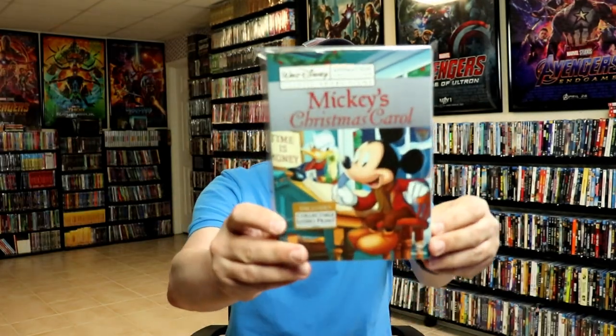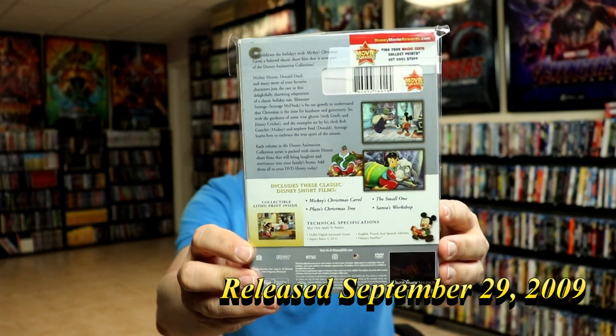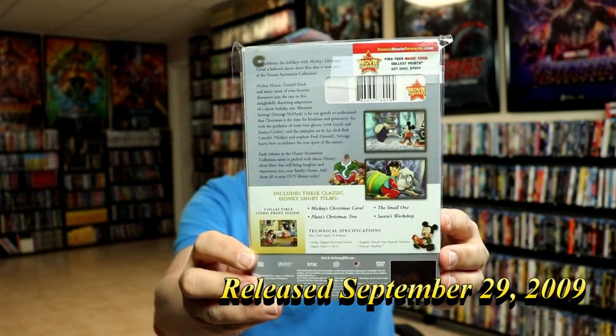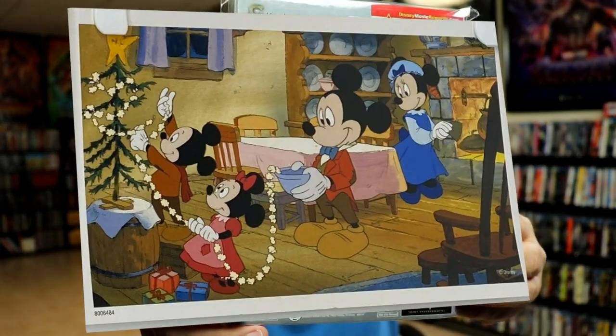For Volume 7, we have a Holiday Edition — Mickey's Christmas Carol, which I love. It comes with Mickey's Christmas Carol, Pluto's Christmas Tree, The Small One, and Santa's Workshop. And then it has this nice-looking lithograph card here.